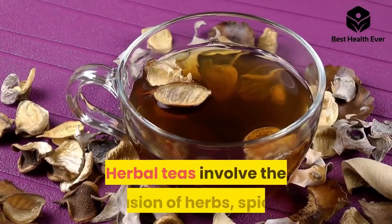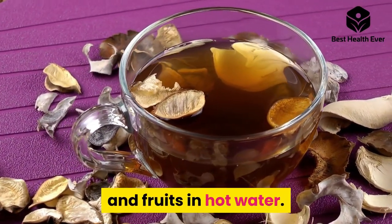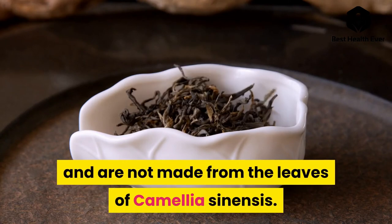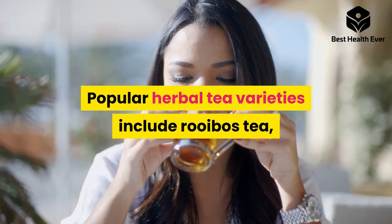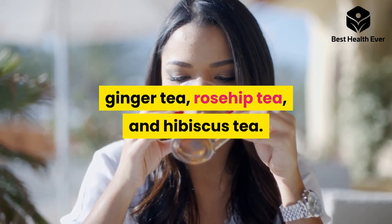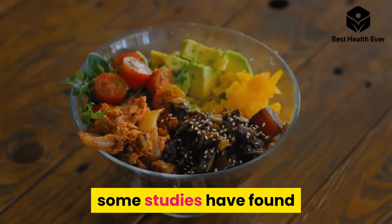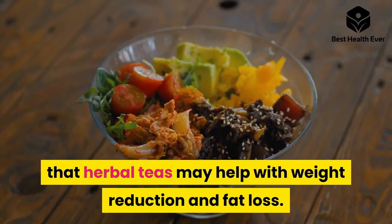Number six: herbal tea. Herbal teas involve the infusion of herbs, spices, and fruits in hot water. They differ from traditional teas because they do not typically contain caffeine and are not made from the leaves of camellia sinensis. Popular herbal tea varieties include rooibos tea, ginger tea, rosehip tea, and hibiscus tea. Although the ingredients and formulations of herbal teas can vary significantly, some studies have found that herbal teas may help with weight reduction and fat loss.